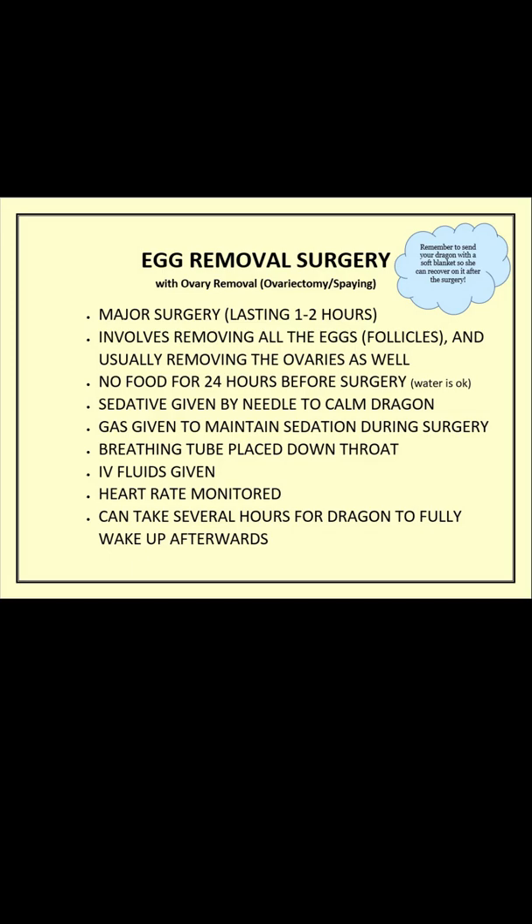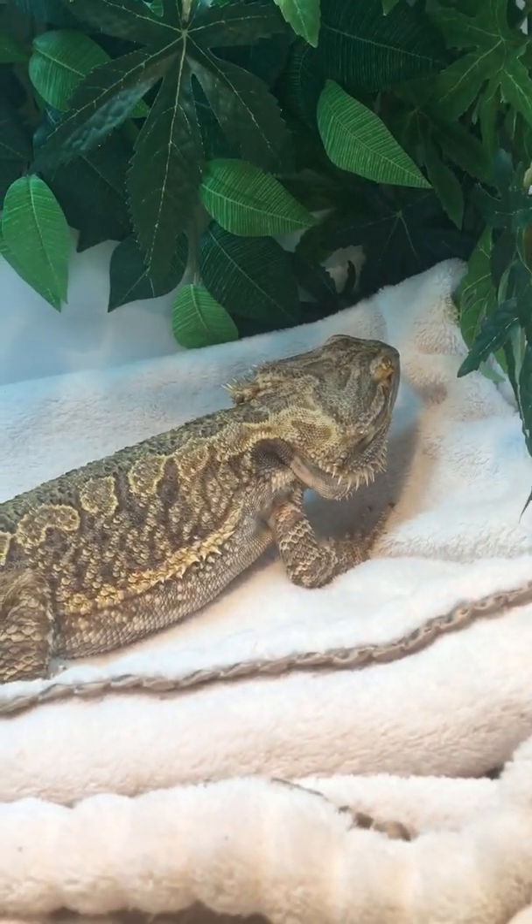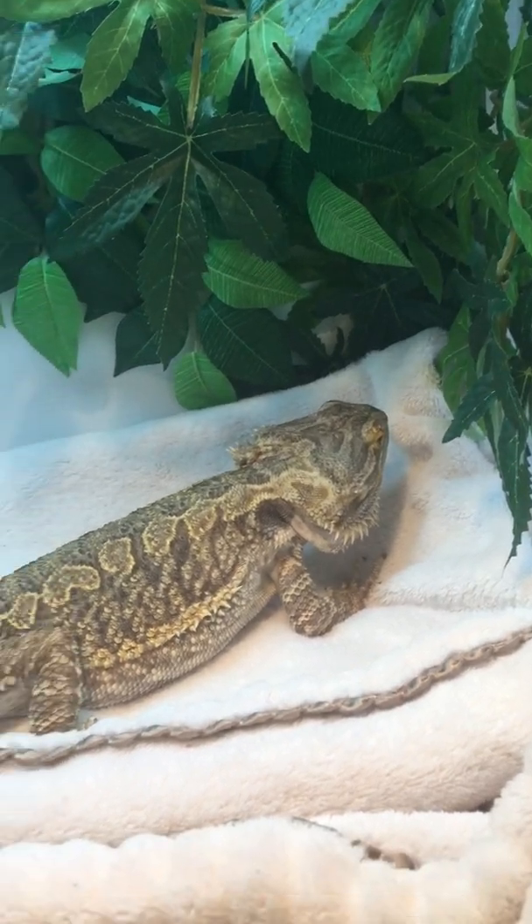The dragon is given a sedative by needle to make them sleepy, then a tube is placed down their throat so they can breathe, and gas is given during surgery to keep them asleep. An IV provides fluids. The vets and surgical team — yes, she had a surgical team — monitor heart rate with a Doppler. An incision is made down the center of her belly. The surgery can last between one and two hours.